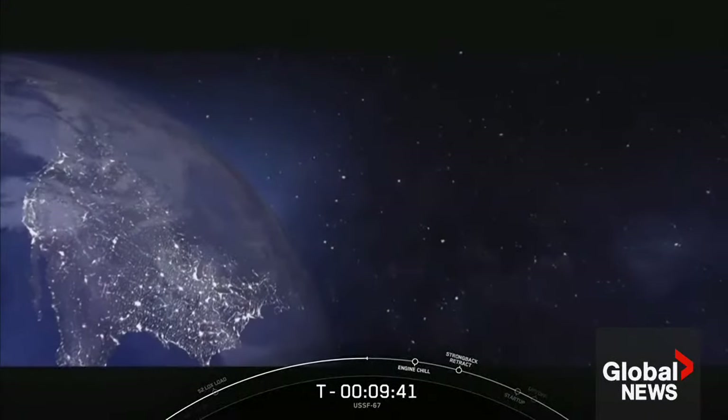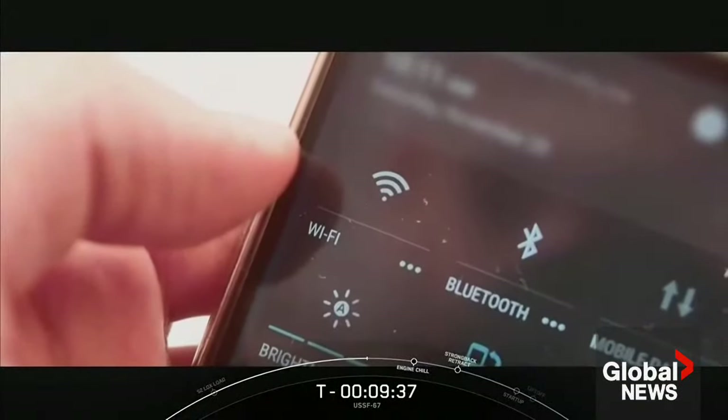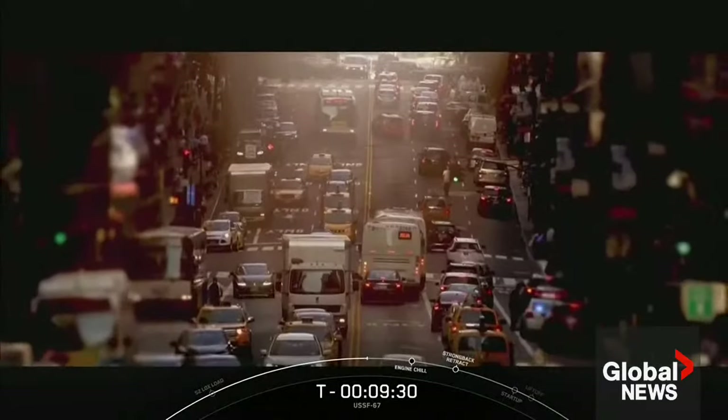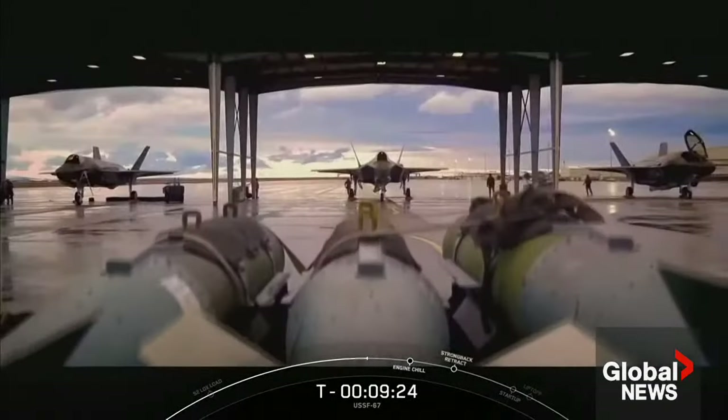We depend on space every day to support our way of life — our supply chain, financial systems, weather tracking, and power grids, as well as air, land, and maritime infrastructure. Our U.S. military is the strongest and best equipped force in the world.